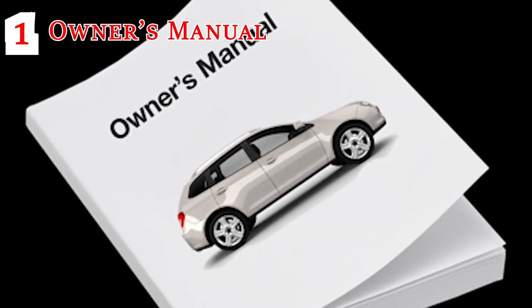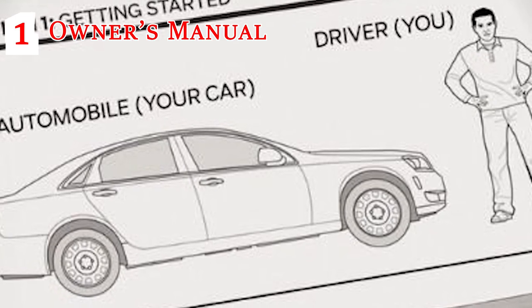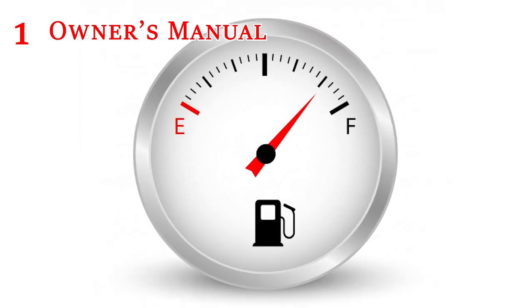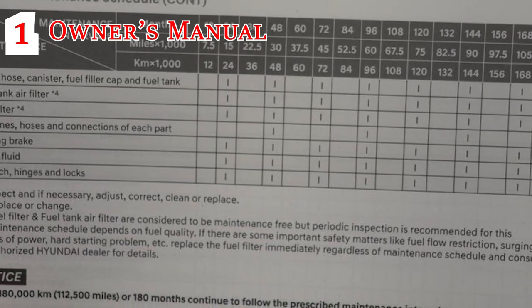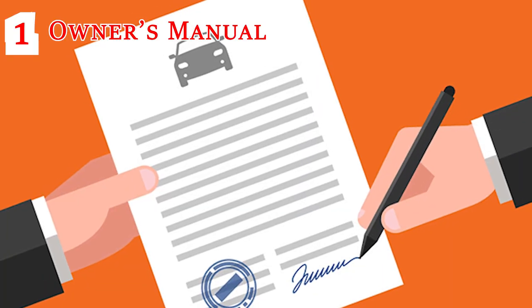Owner's Manual: Double check your glove box or wherever you keep your owner's manual to make sure that it is indeed there. Your owner's manual will tell you important information such as recommended fuel and PSI levels, in addition to other important information unique to your vehicle. It comes with your car, so if you never take it out, you will never have to worry about its whereabouts.